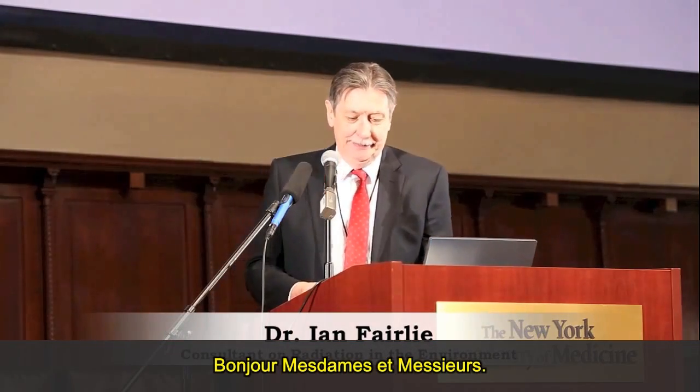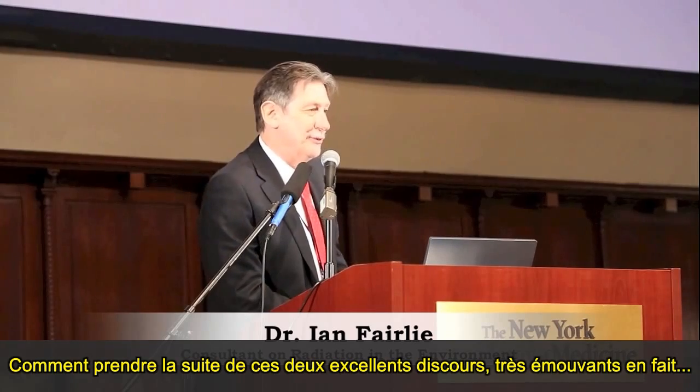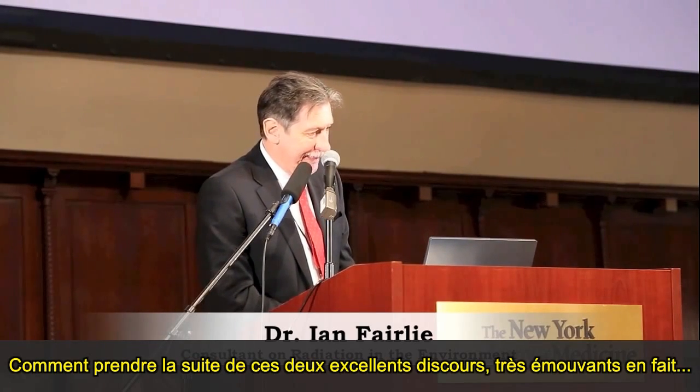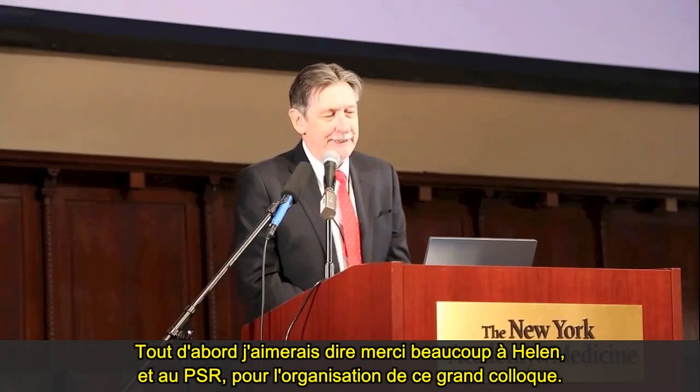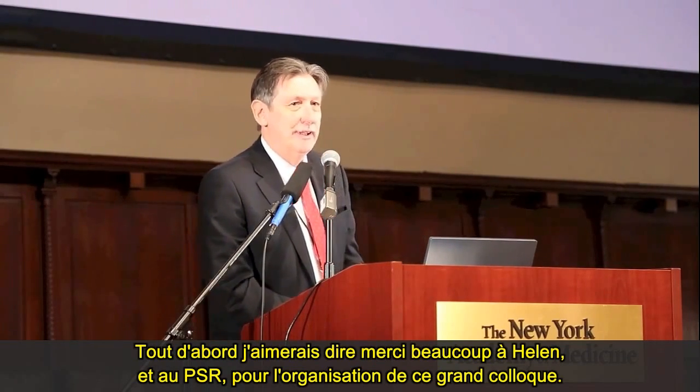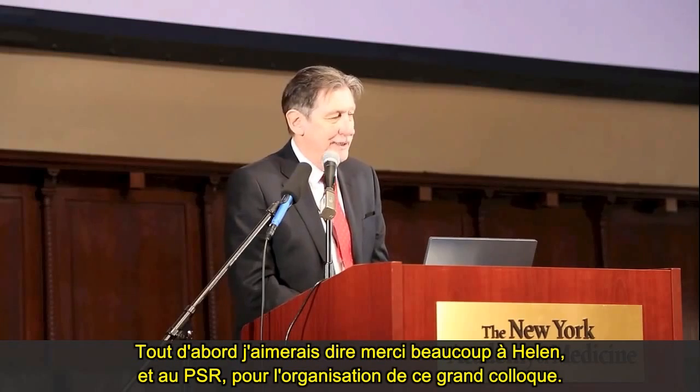Good morning, ladies and gentlemen. How do I follow those two excellent speeches? Very moving indeed. First of all, I'd like to say thank you very much to Helen and to PSR for organizing this great symposium.